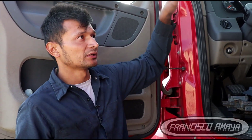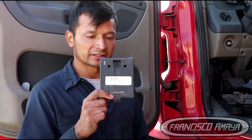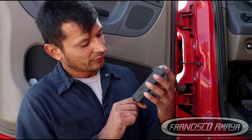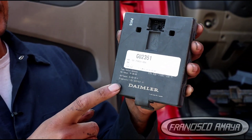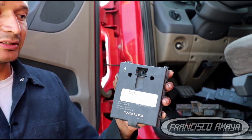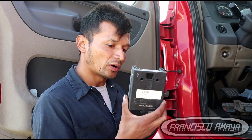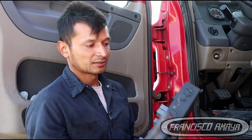Then I had to work on the cabin and all the other issues. The main problem was located right here on this component — many of you may not know what this is, but it's called a central gateway. This is a component that communicates between many different modules inside the cabin. What it does is transform signals so other components can understand what the other modules are saying, allowing them to work normally. This was the main reason why everything inside wasn't working.